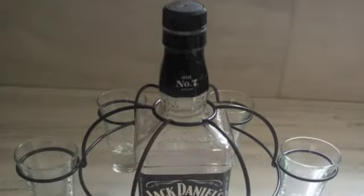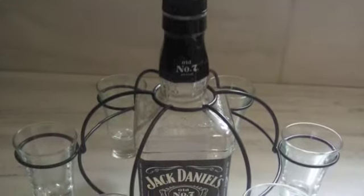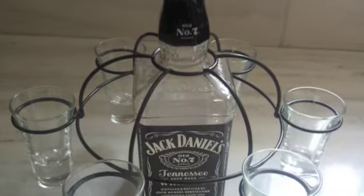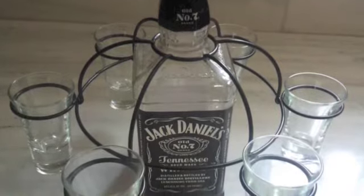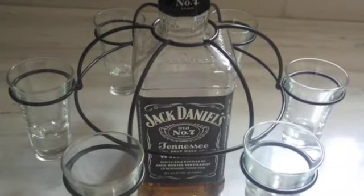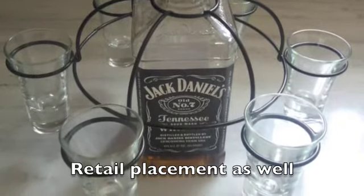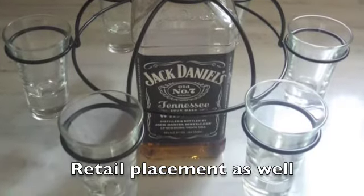Another one is the shot umbrella. It fits over any type of bottle and basically holds your shot. So if you're having a party, you can pour the shots. It's aesthetically looks great. So if you're entertaining, you can just take these, refill them and put them back in.